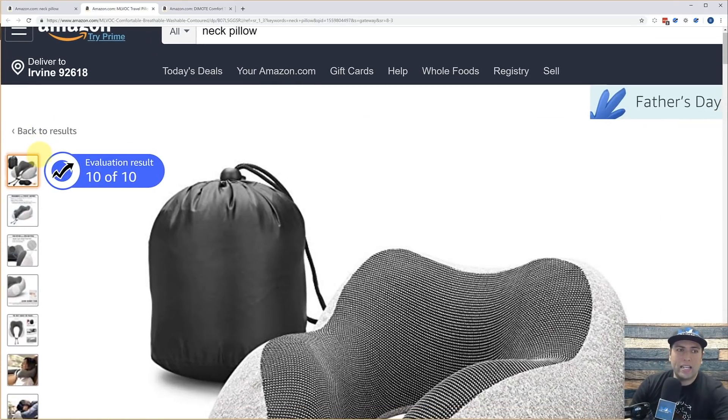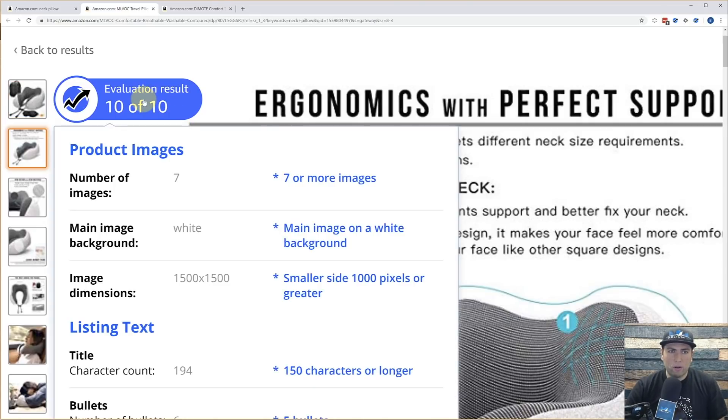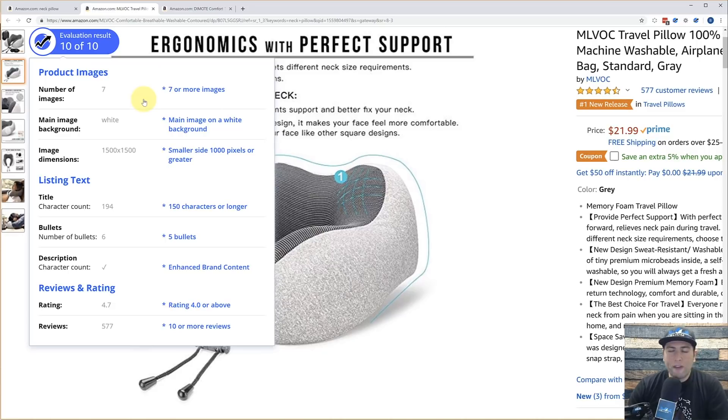So why does it say 10 out of 10? Well, we don't have to guess — we have it all down here. You can just mouse over and it is going to show you the factors that go into this evaluation. The first one is the number of images.